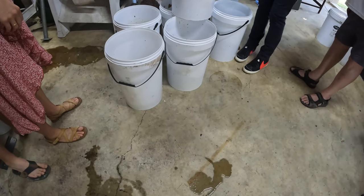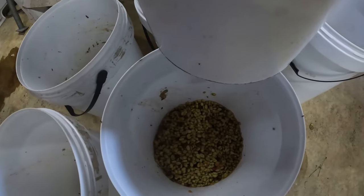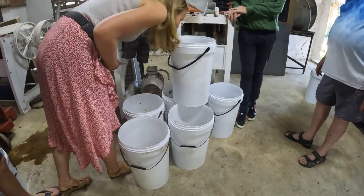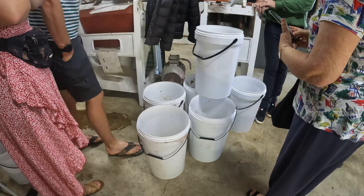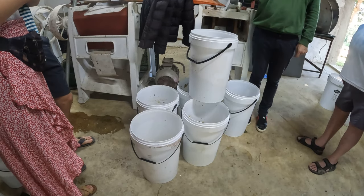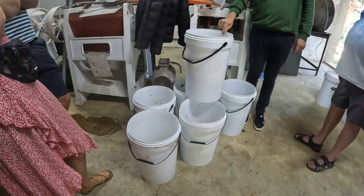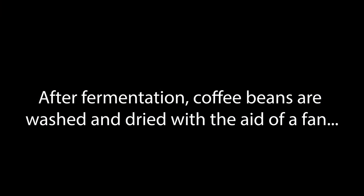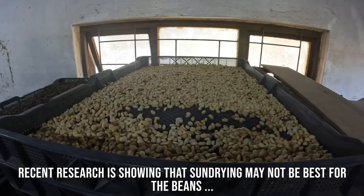This is the fermentation process. We used to close the buckets but now we're opening them — all these markings are from fruit flies. The seeds are in these containers for anywhere from 24 up to 72 hours. That's to help get the remaining pulp layer off — that layer is insoluble, and if you try to dry it without fermenting, they tend to stick to each other. So you ferment it and then wash it. Close to 90 percent of the world's production is sun dried.